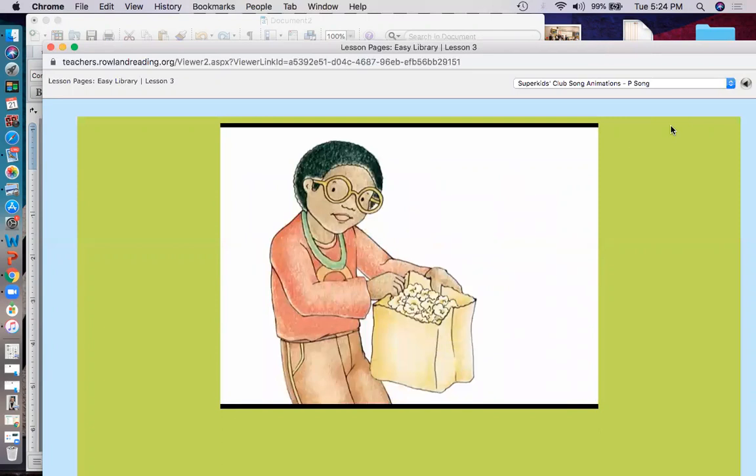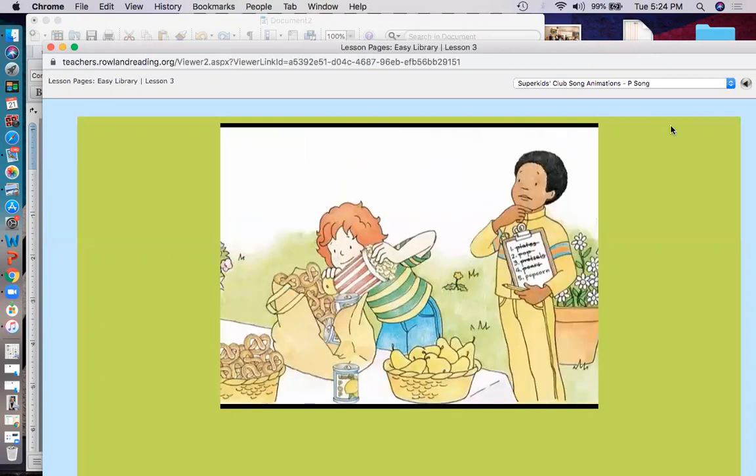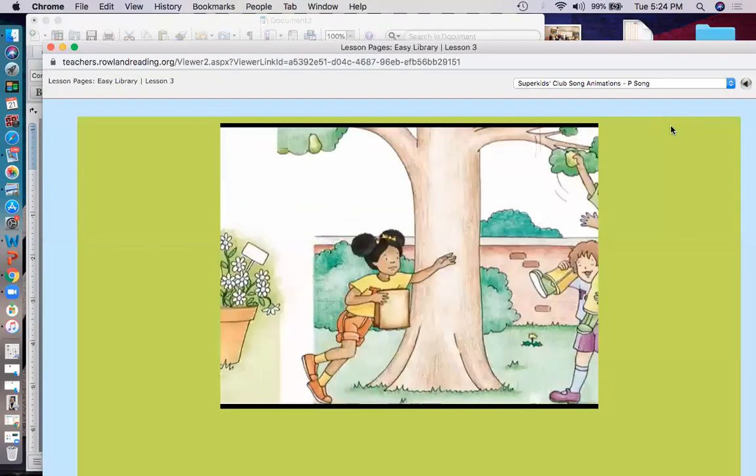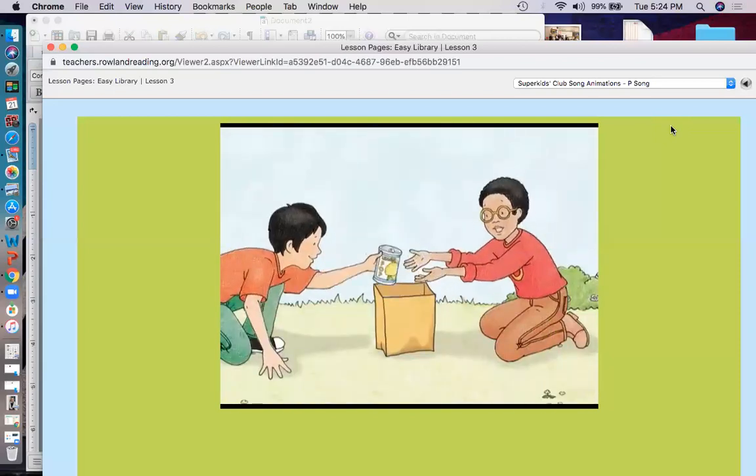Let's pack up this picnic, let's get on our way. Let's have a perfect picnic, it's really fun to try. Let's put in lots of good stuff - pickles, plums and pumpkin pie.